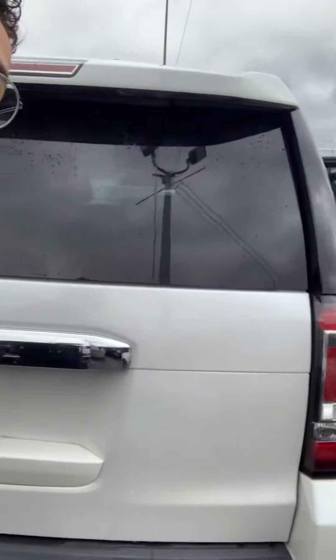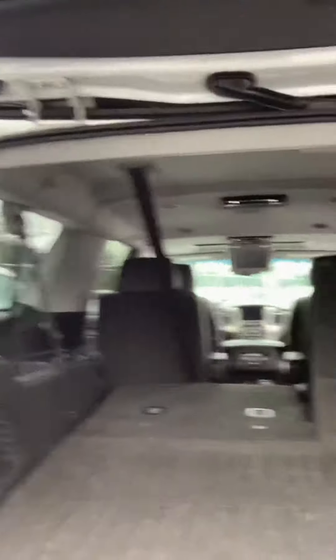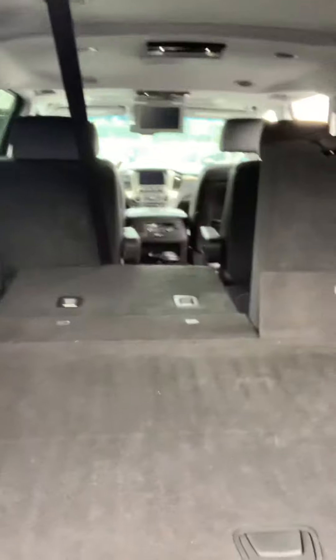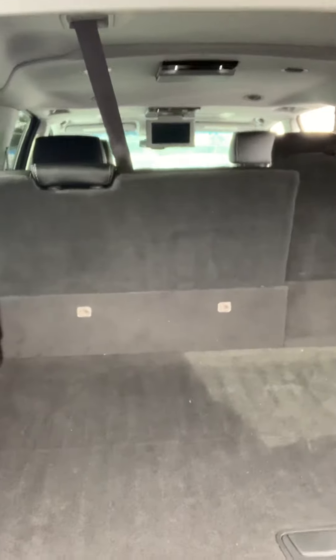Keep in mind this hasn't actually even been detailed yet and it's in this clean of condition, so it goes to show it's been treated very well. This is the trunk space — you get all this massive trunk space, and with the click of a button these seats rise up and lay back down as well. Same with the middle seats — you can knock them all down.